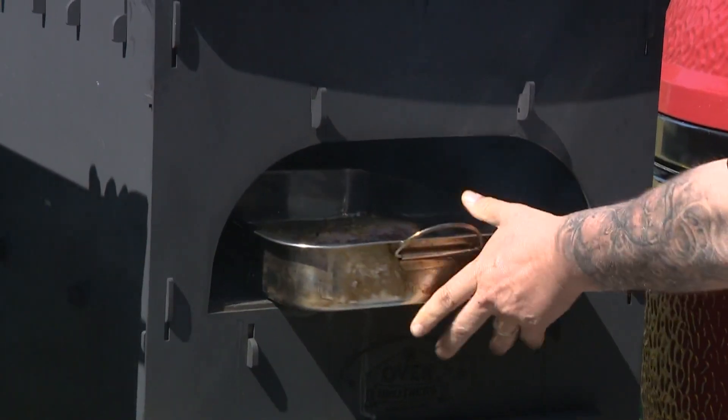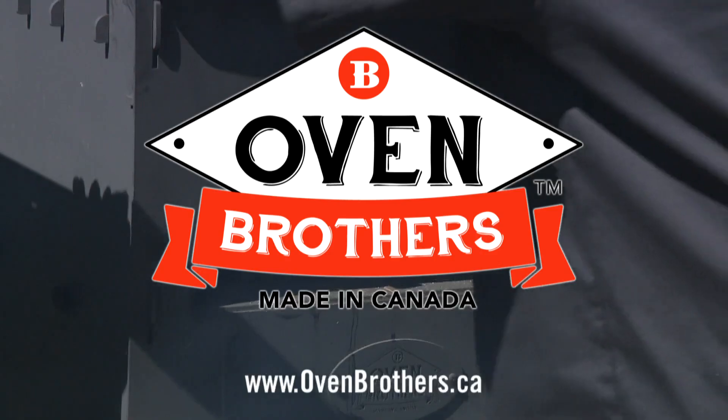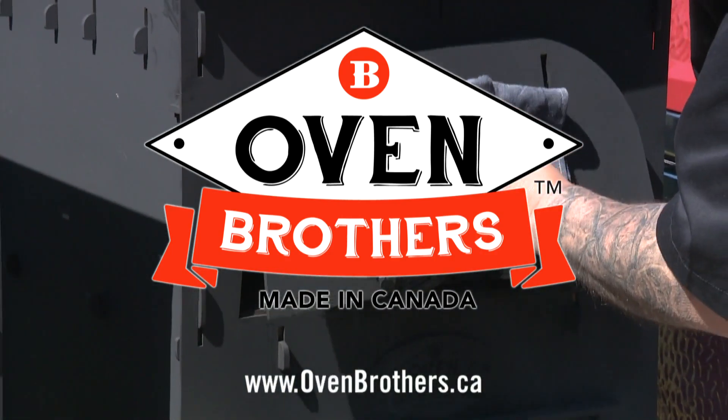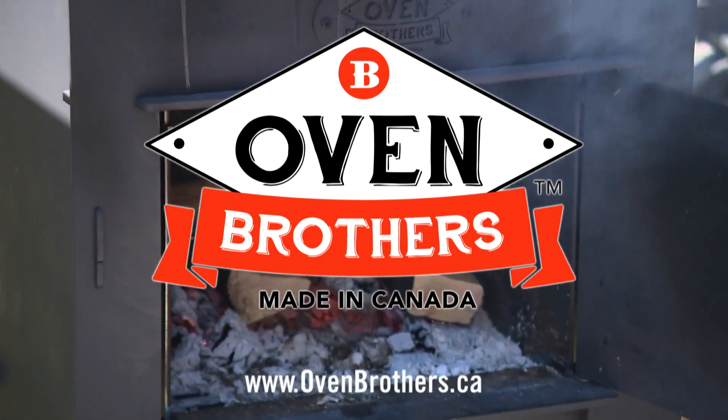Grill This, Smoke That is generously supported by Oven Brothers, makers of handcrafted, Canadian-made wood-burning outdoor ovens for inspired chefs. Visit us at OvenBrothers.ca. Oven Brothers, from our family's backyard to yours.